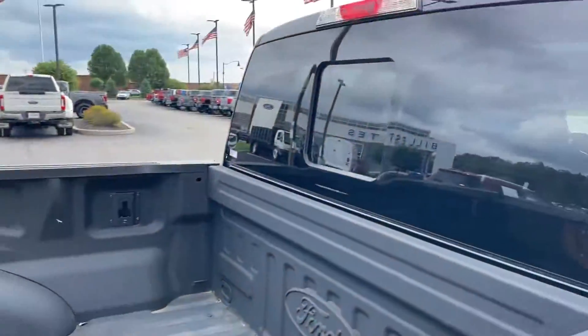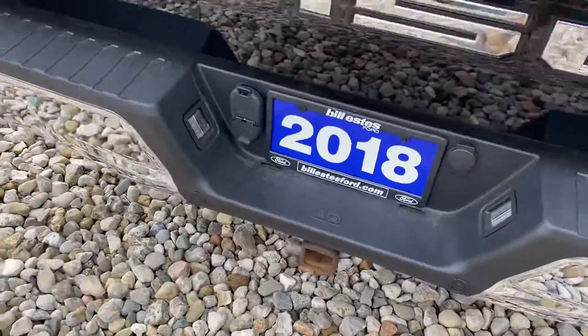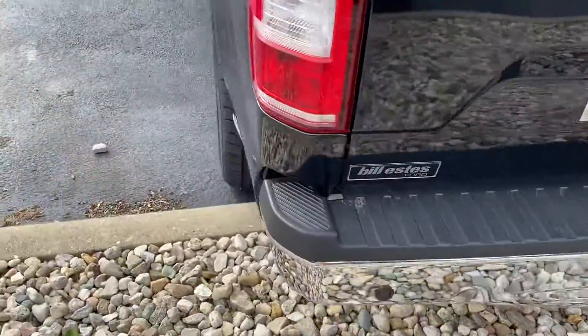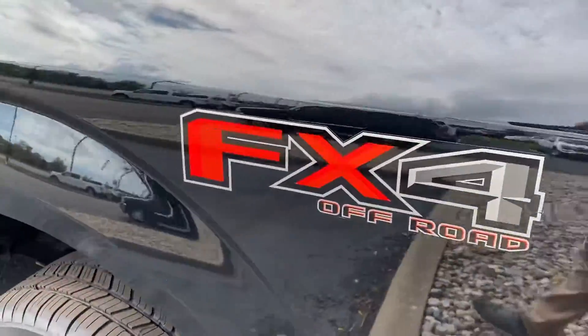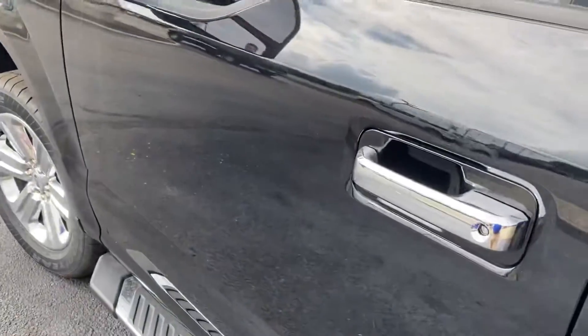This does have the spray-in bed liner along with the sliding glass window, tailgate step, and all your tow hookups. Backup camera, backup sensors, and this does have the FX4 package. The vehicle is also equipped with remote start.